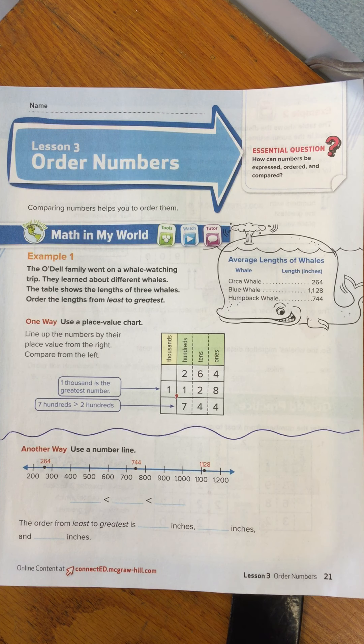Hi boys and girls. Today's math lesson is about order of numbers. When we compare numbers, that helps us put them in order. We look at numbers and try to determine which is the smallest number and which is the largest number. The math terms for that are the least number or the greatest number.